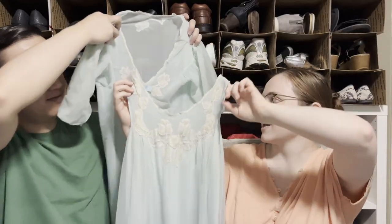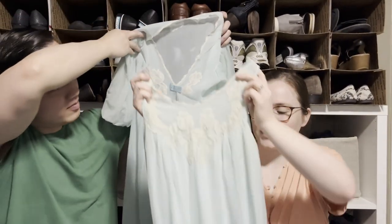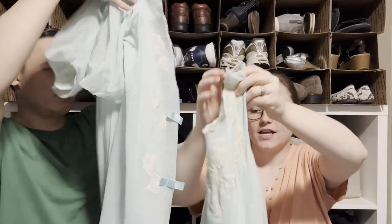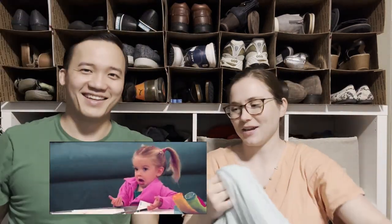This is a nightgown set — a Peignoir set — and when I looked it up it was going for about $50. The nightgown itself isn't in the best condition, but the night coat is. The other listings I saw had just the nightgown or just the little shawl, so having both pieces together is a real rarity to find in the bins.